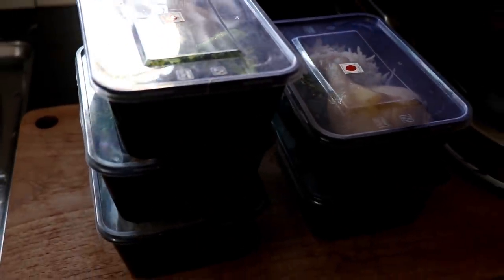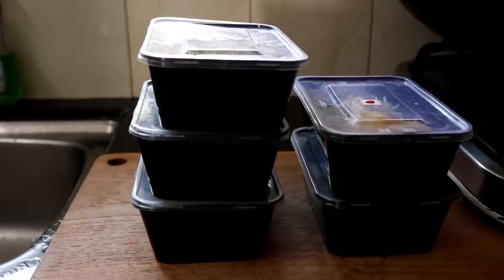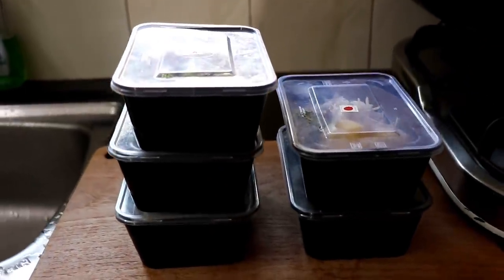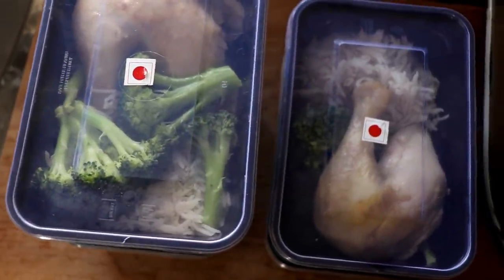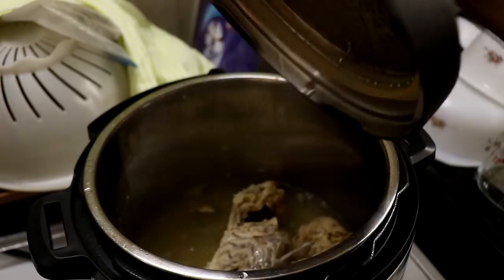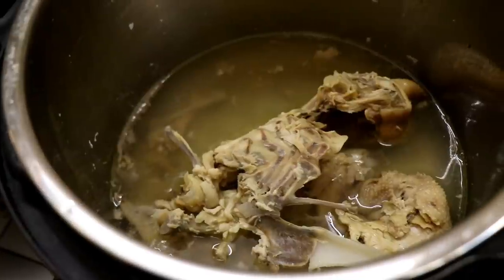Shut the lids on the boxes, store them in the fridge, and you should be fine. My fridge is at 3 degrees Celsius and I can keep this for up to five days. If you are paranoid, feel free to put them in your freezer instead.